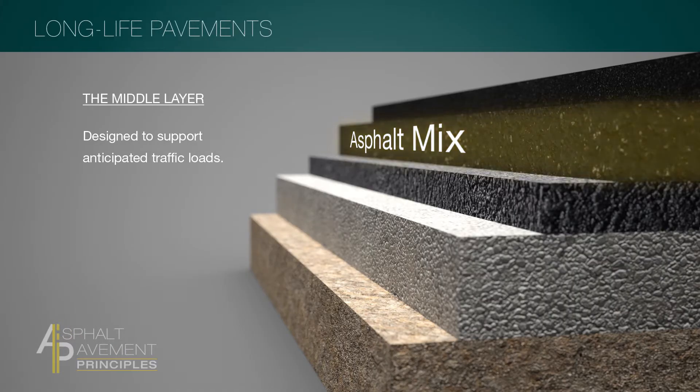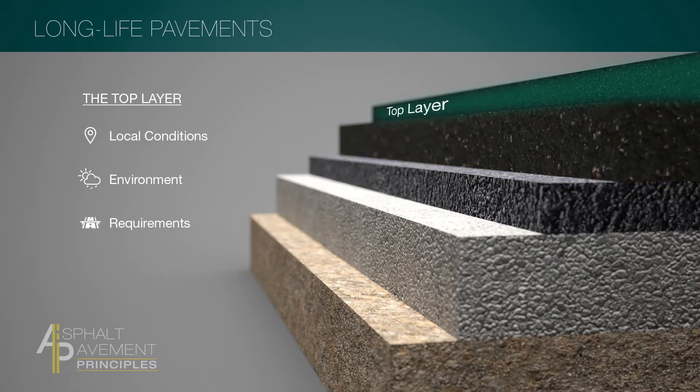The middle layer uses an asphalt mix designed to support anticipated traffic loads, and the top layer can be customized to local conditions, environment, and requirements. Good mix designs, good production, and good construction practices make sure you have a multi-layer pavement system that is well built and well bonded between all those individual layers, so that it can respond to passing loads monolithically.